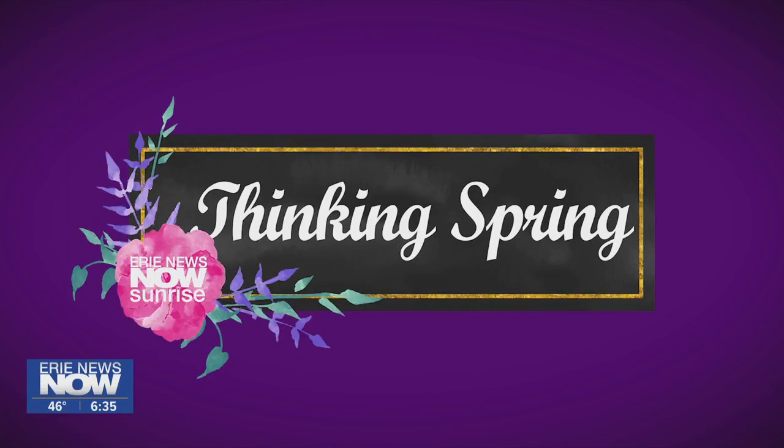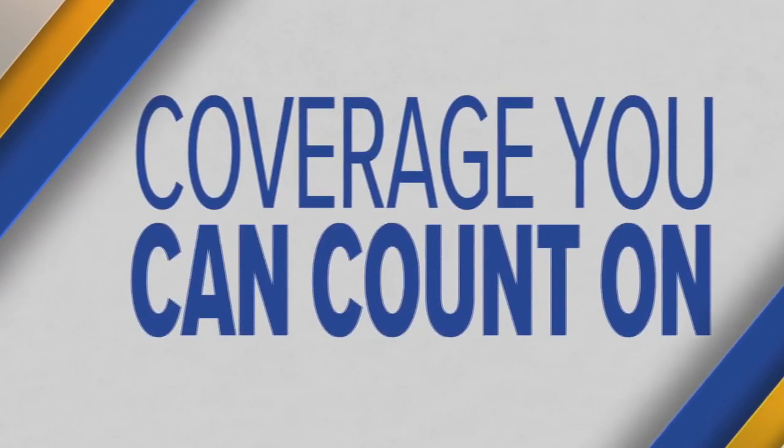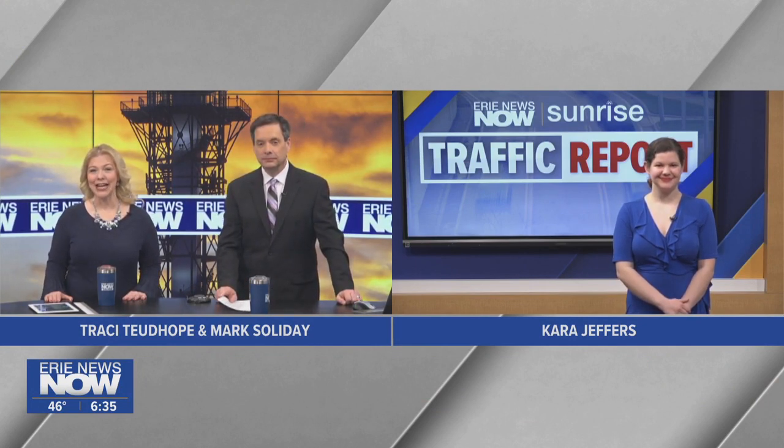Here on Erie News Now Sunrise, this morning's traffic report is taking a bit of a break. We're going to be not looking at the roads, paying more attention to the cars that drive over the roads, and specifically the interiors of those cars. These are tips I need to pay attention to this morning. Kara Jeffers talking with a local car detailer to get some insider tips.